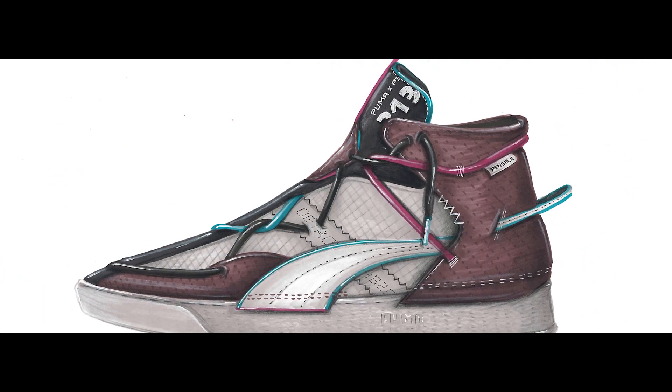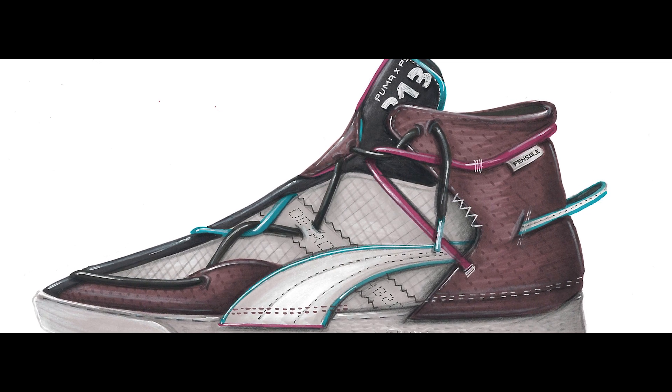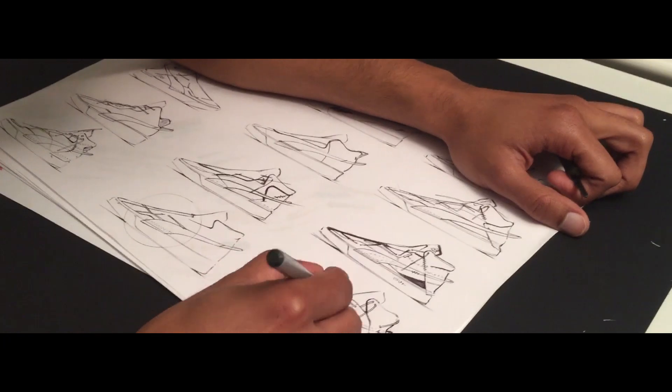The overall design is a modern classic representation of Puma design with a twist of Detroit culture. I hope the story of the sneaker could be a part of the Foot Locker journey, and again thank you Pencil and Puma for providing this wonderful opportunity.